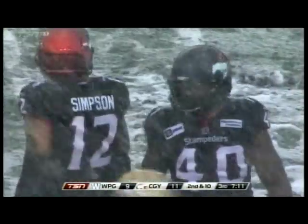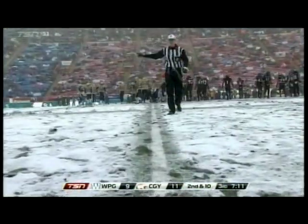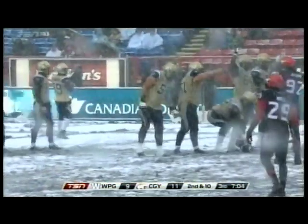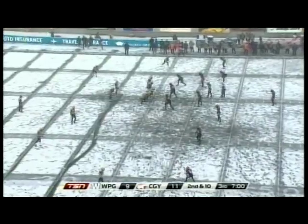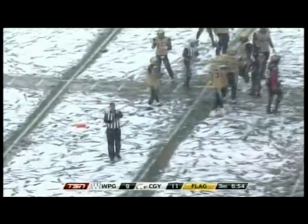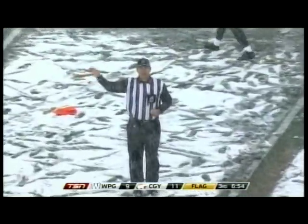March stays in. The watch - they ruled that an incomplete pass. By the way, the virtual first down line is not working anymore - another victim of the elements, so we apologize for that. And the actual first down lines are only slightly better. It's a bit of an issue itself. This is a heavy, wet snow today. Winnipeg number 61, five-yard penalty, remains second down.